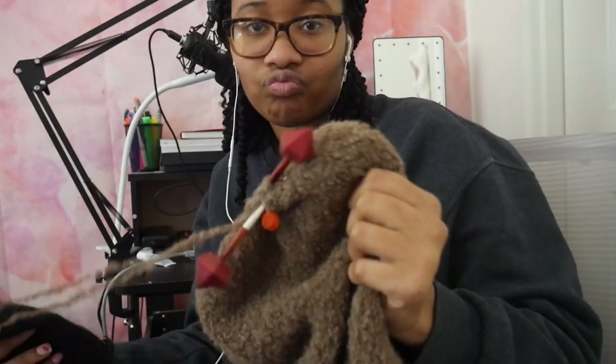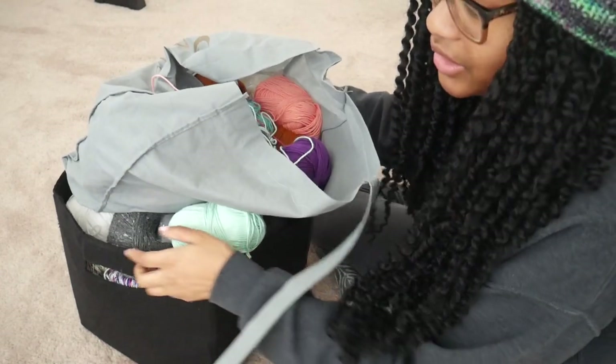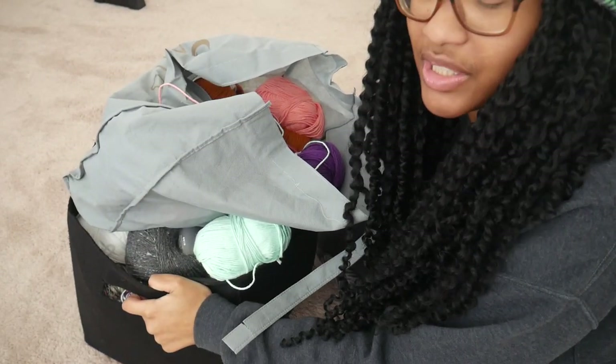Hey guys, it's still the same day. I'm just wearing a hat now — my little beanie that I made. I don't remember when I made it, but my sisters are going to come in here with me soon because we are going to sort out some yarn to sell. We have a lot of yarn just here. Let me show you guys what it looks like, and then I'll probably film us sorting the yarn and stuff. Here is the bucket.